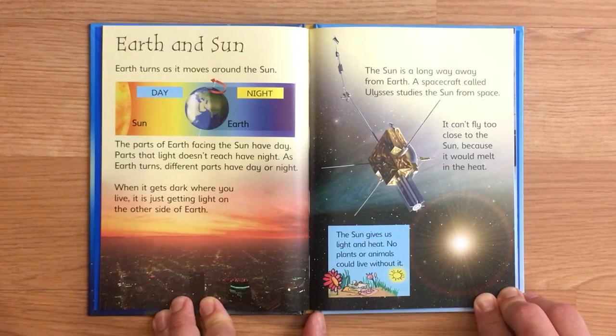The sun is a long way away from Earth. A spacecraft called Ulysses studied the sun from space. It can't fly too close to the sun because it would melt in the heat. The sun gives us light and heat. No plants or animals could live without it.